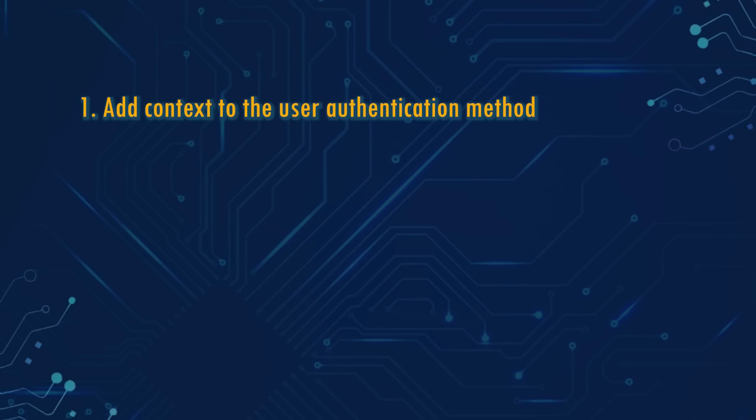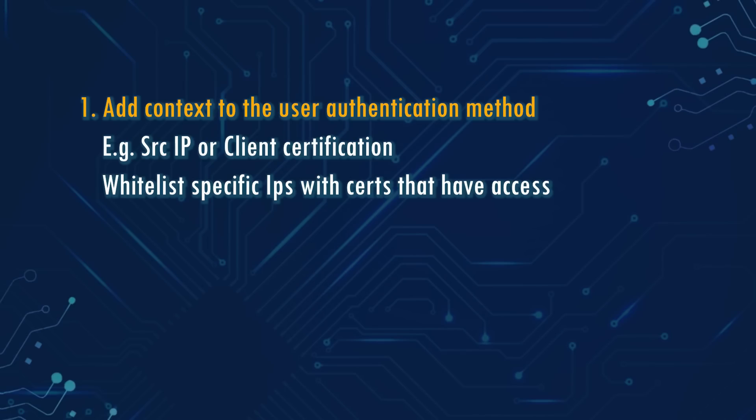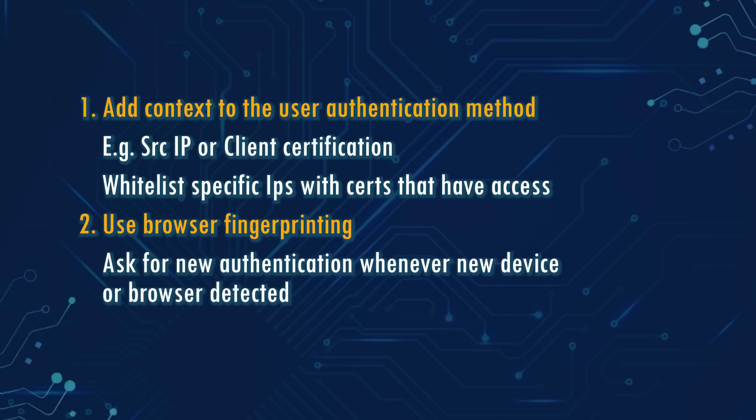How do you protect against Pass the Cookie? First, you can add context to user authentication methods such as source IP or client certificates, and whitelist specific IPs with certs that have access. Second, use browser fingerprinting that can ask for new authentication whenever a new device or browser is detected.